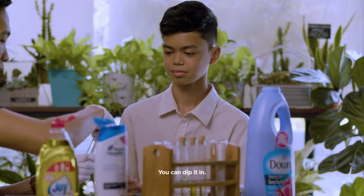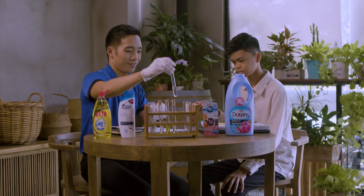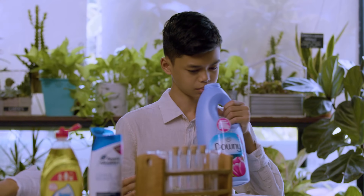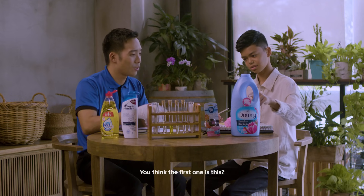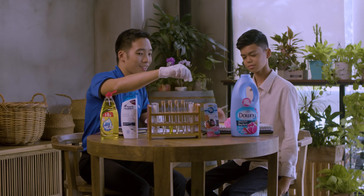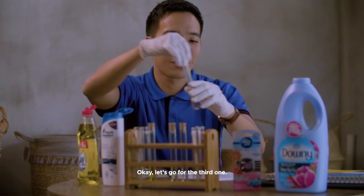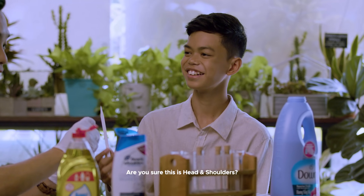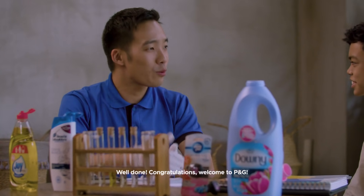You can dip it in. What does this smell like? It smells a bit weird. You want to try the second one first? I think this is this one. You think the first one is this? Mm-hmm. Then this is the car freshener? Mm-hmm. Now let's go for the third one. I'm sure this is Head & Shoulders. You're sure this is Head & Shoulders because you use Head & Shoulders in everything. Well done! Congratulations, welcome to P&G.